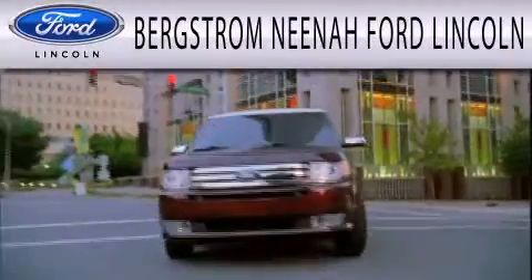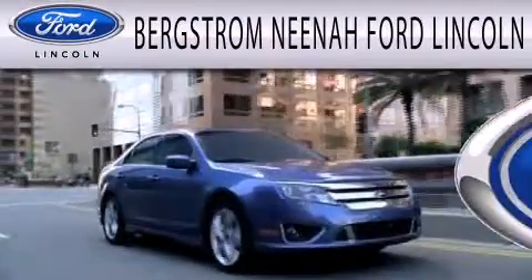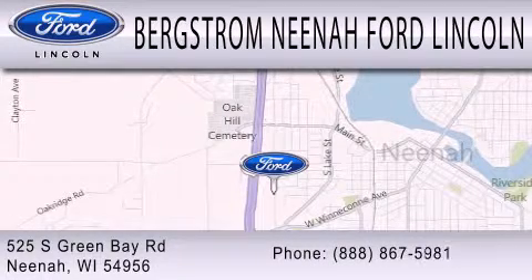Bergstrom Neenah Ford Lincoln is dedicated to doing everything possible to ensure that the experience you have selecting your next vehicle is as pleasant as possible. We're located at 525 Green Bay Road in Neenah.